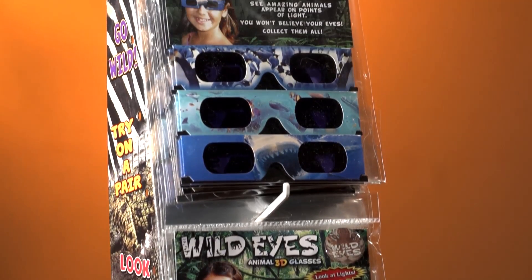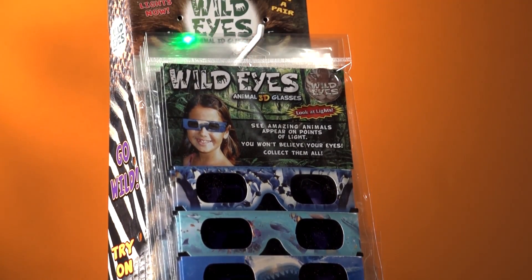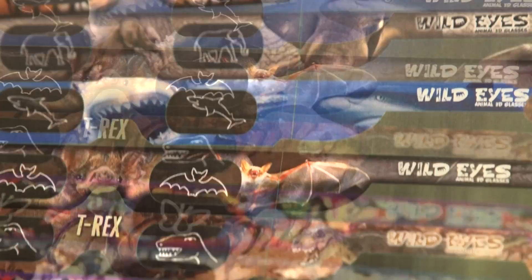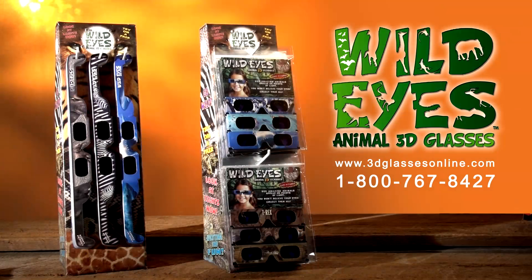Wild Eyes can also be a unique gift as a three-pack with a bonus Wild Eyes flashing button. To add Wild Eyes 3D Glasses to your retail mix, please visit us now at www.3dglassesonline.com or call us today, 1-800-767-8427. Your eyes will go wild!